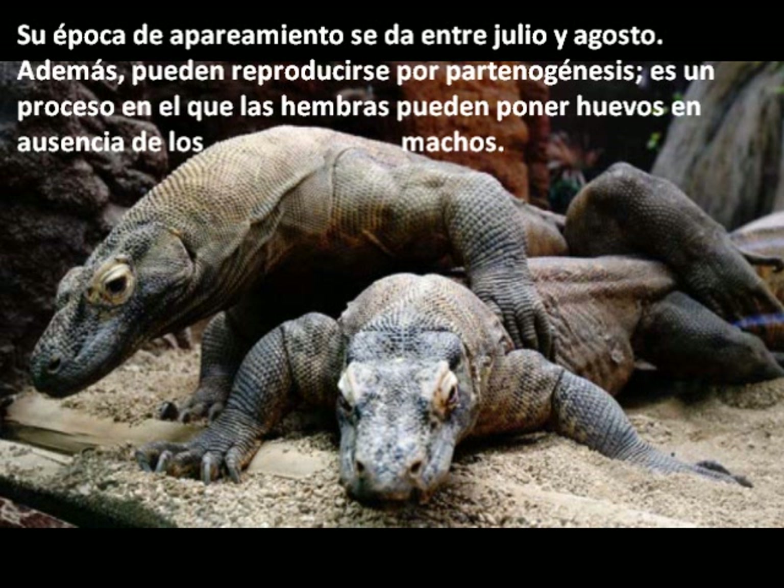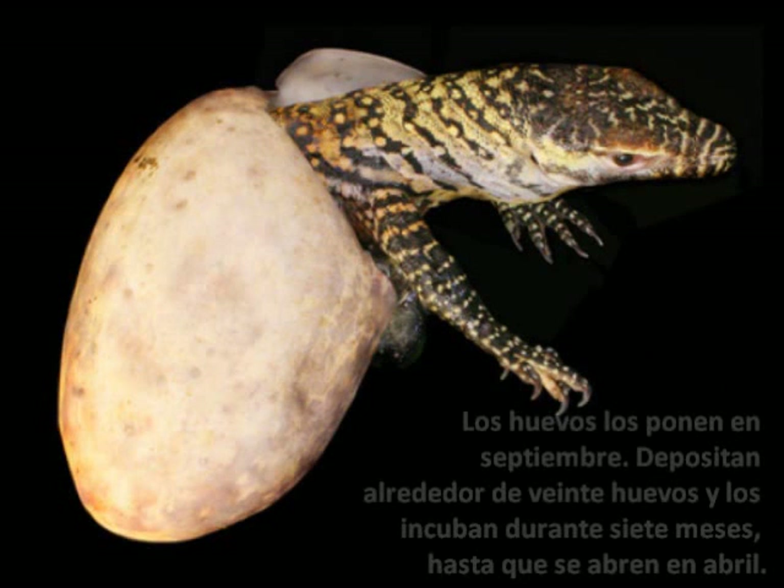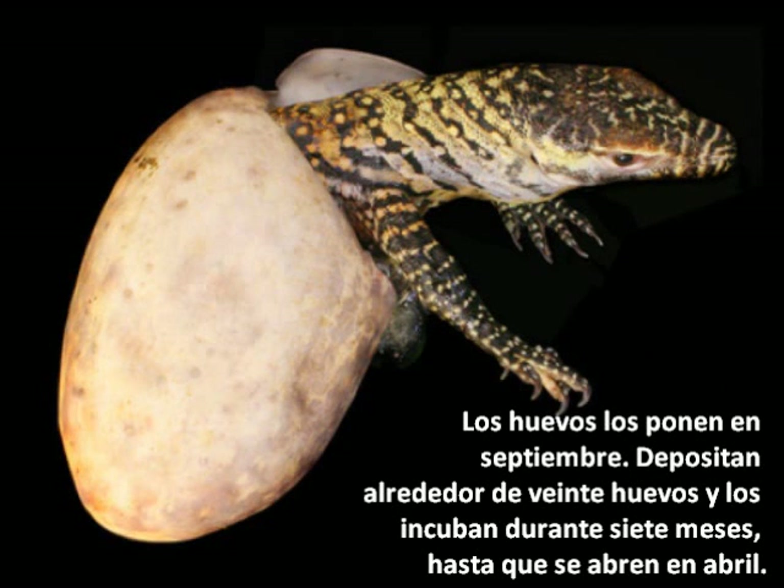Their mating season is between July and August. Also, they can reproduce by parthenogenesis, a process in which females may lay eggs in the absence of males. The eggs are deposited in September. They lay about 20 eggs and are incubated for 7 months until they hatch in April.